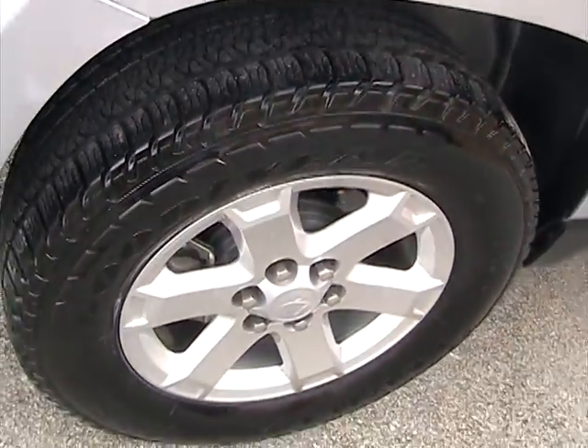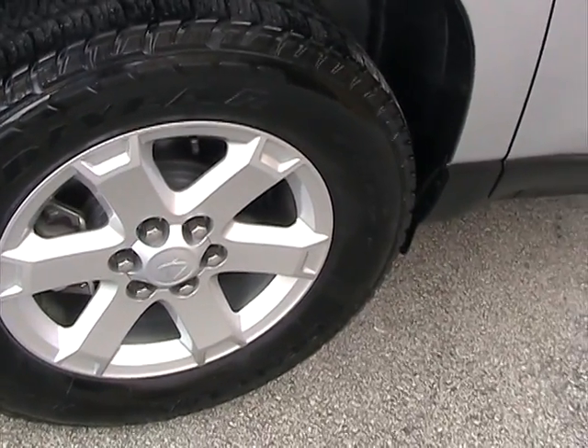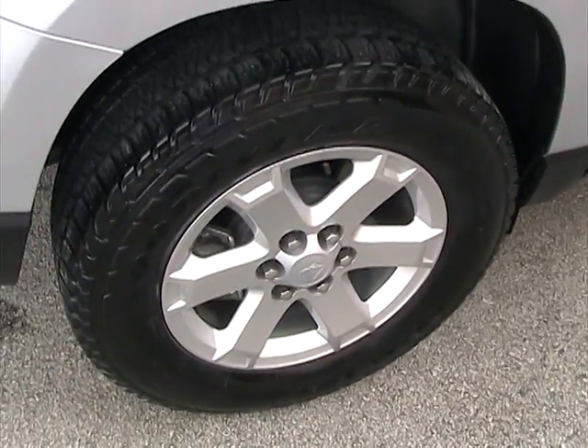Good amount of tread on all tires. They are Goodyear tires, size 255/65/18. Looks great and very nice.